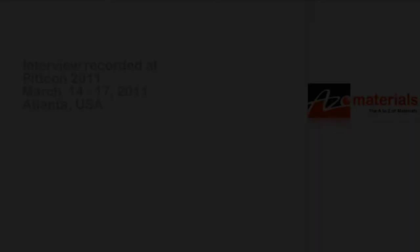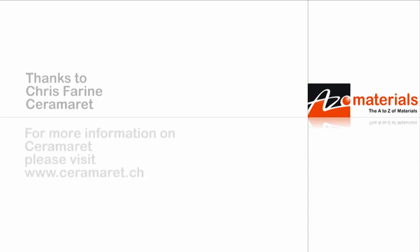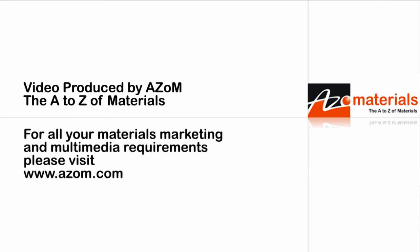All right, Christian — if anybody wants more information about the materials and components you manufacture, they can go to your website. Yes — www.ceramari.ch. Thanks very much for telling us about some more of your materials and components. Thank you very much, Cameron.